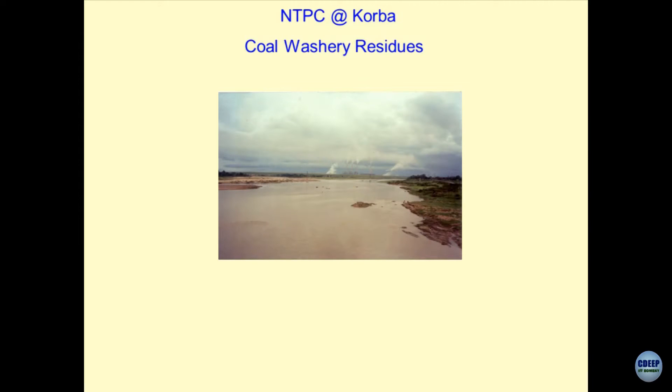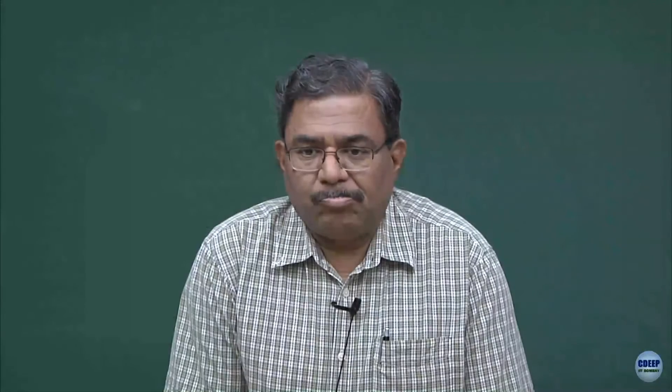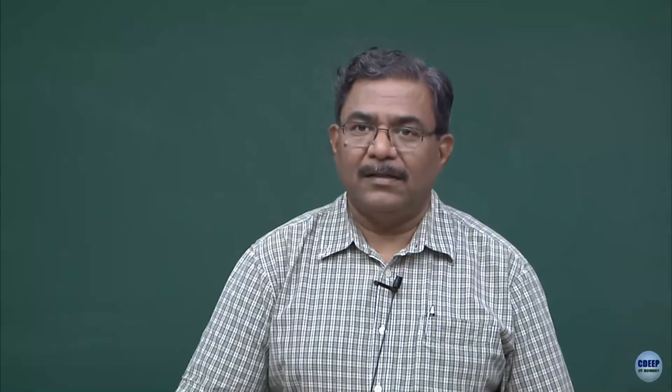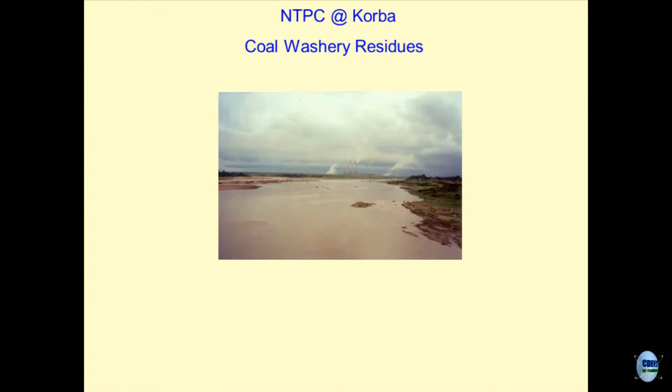Moving on to a real life example — some of you were very eager to know what is happening in the world, and I will share my experiences with a project which I did long back at NTPC Korba. I am sure you must be aware of what is happening at Korba — NTPC is the main unit over there and they produce a lot of electricity for the country.